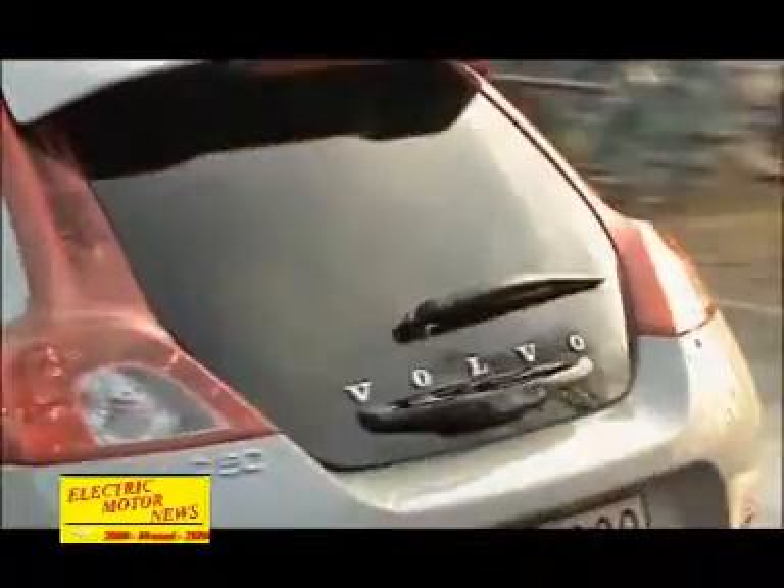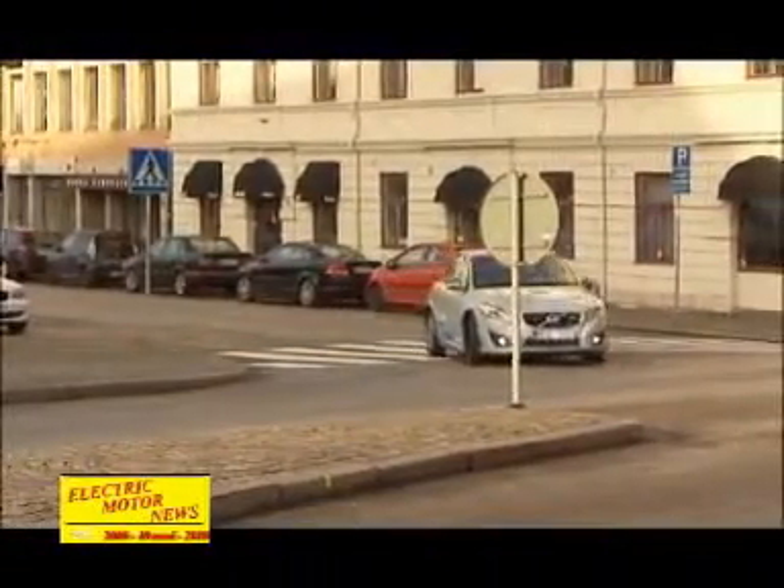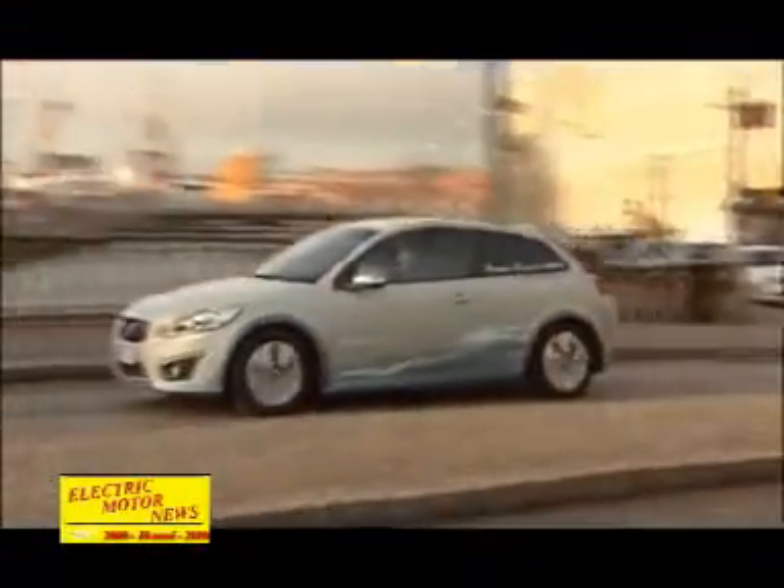Another advantage is that this car can be charged from a completely normal power outlet. In just eight hours the car is fully charged again. And if the car is charged with electricity from a renewable source, the environmental gains are considerable.